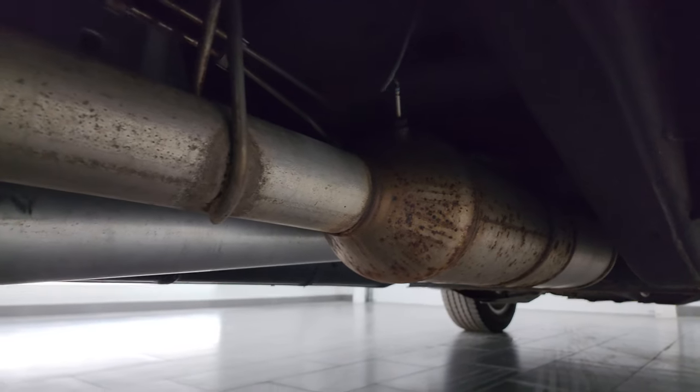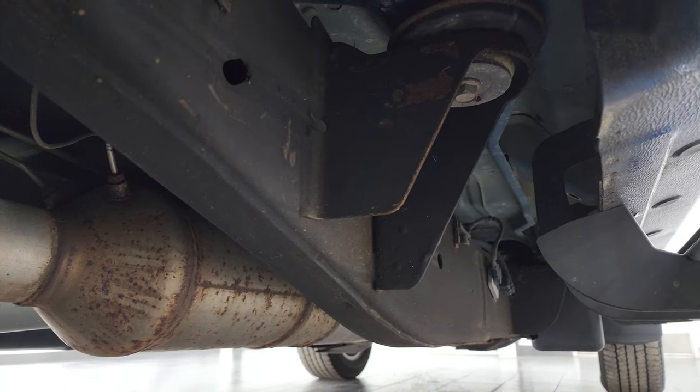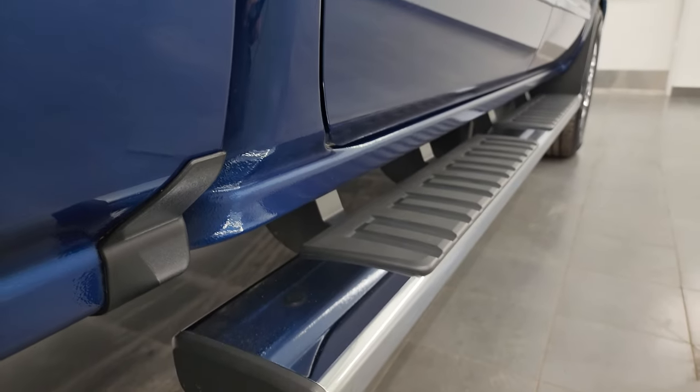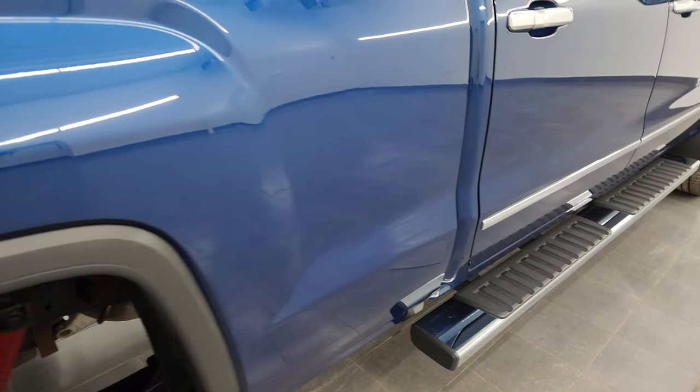It has the remaining factory exhaust, so it hasn't been altered in any way. The underbody is really nice and clean — lower rockers and cab corners are in exceptionally nice condition — and it does have the nice factory chrome step bars.